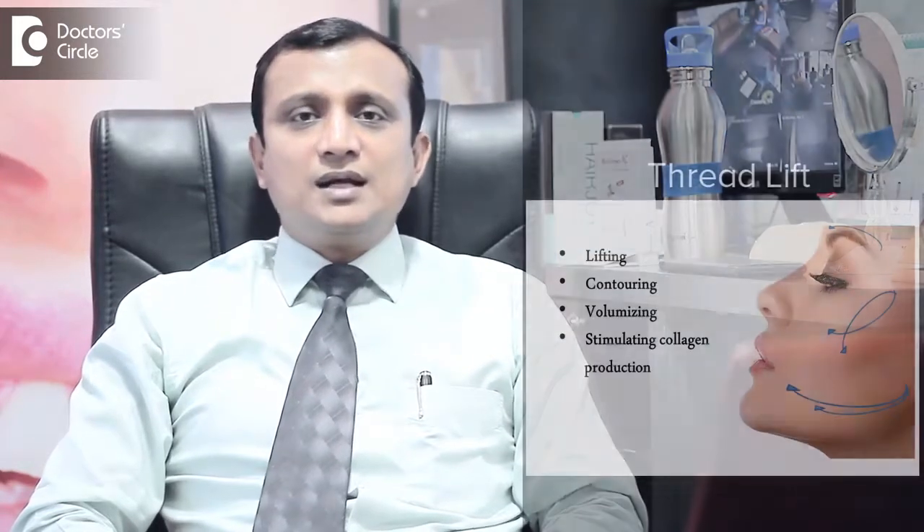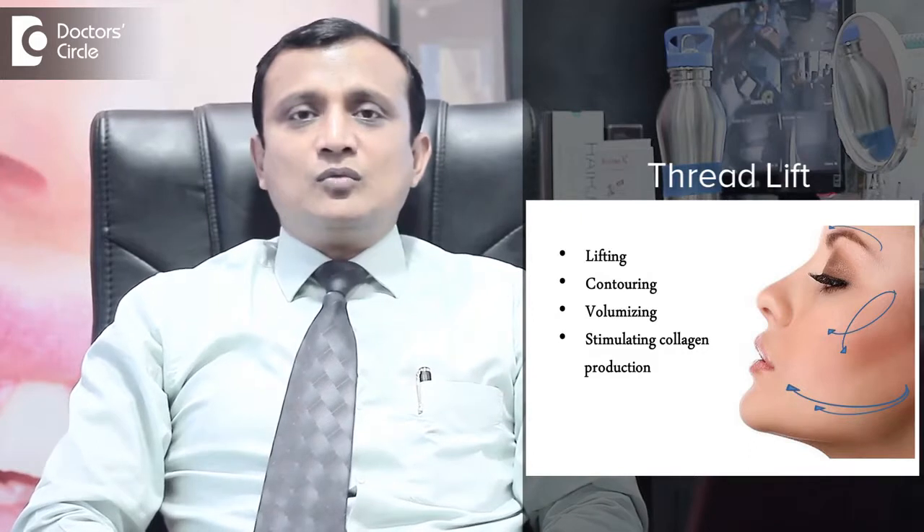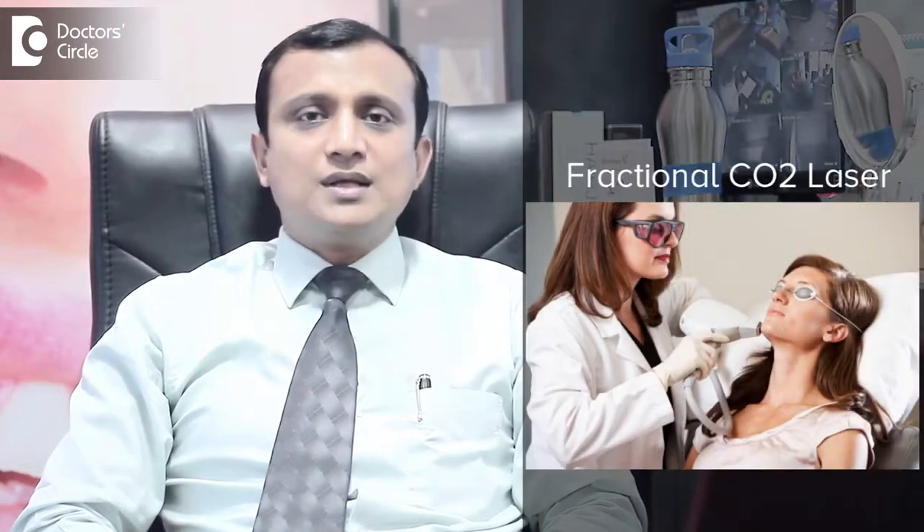In thread lift, we lift the skin and we lift the sagging tissue beneath the skin to the desired level. They may not last longer, and to wash away the fine wrinkles on the skin, we use CO2 laser.